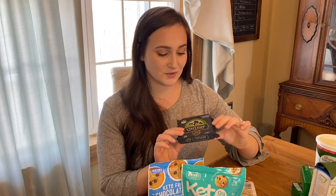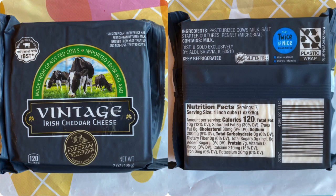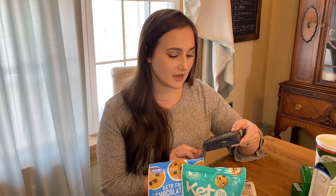Another thing that Aldi has, which is very similar to Kerrygold, is their grass-fed cheese. Again, this is made with milk from grass-fed cows. I got the vintage Irish cheddar cheese — we really like this one. They also have a mild cheddar as well as an aged cheddar. You can shred it over scrambled eggs, slice it and eat it as is — obviously there are a lot of things you can do with cheese.